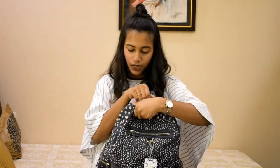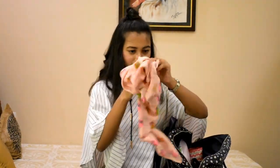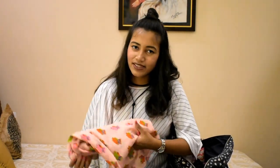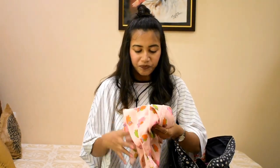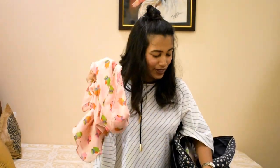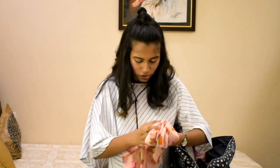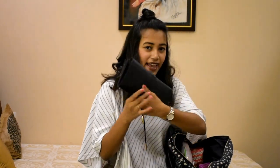Starting with the main compartment: the first thing I have is a scarf. Without saying, this is one of the most important things. Although international flights do provide a blanket, having a scarf is really convenient, especially if you have a layover where you want to take a nap. This isn't the scarf I'll actually be traveling with — I couldn't find that one — but my travel scarf is much warmer and broader.